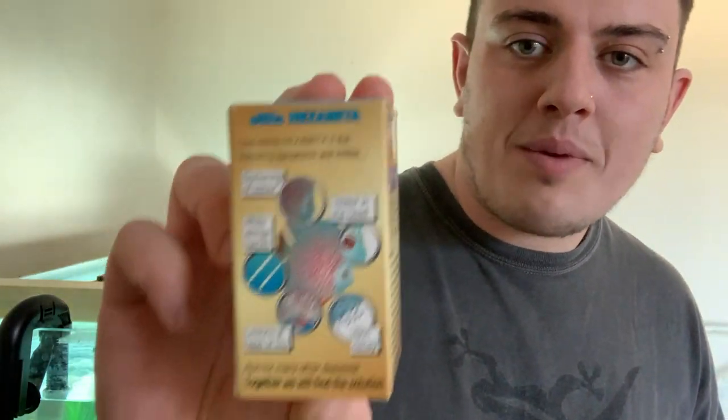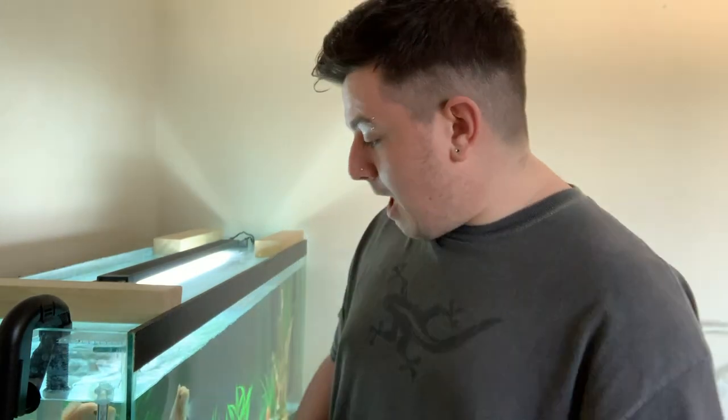The parasite responsible for hole-in-the-head disease is called hexamita — I probably said that wrong, apologies. It can cause so many different side effects: holes in the head, skin decay, white streaky feces, and darkening colour — all symptoms my fish had. I was really concerned because I knew it can kill them if left too long. I got hold of this treatment online, followed the instructions on how to introduce it and how many drops to add depending on tank size, and it helped massively. The tank is now parasite and worm free.